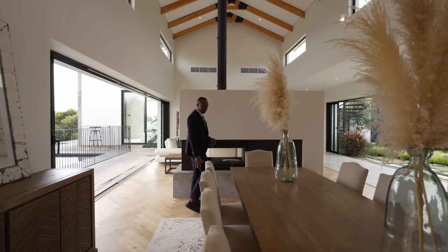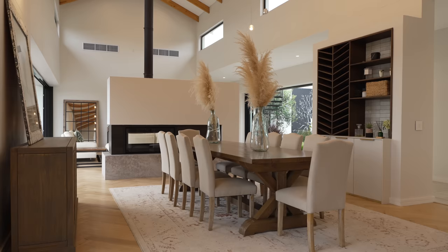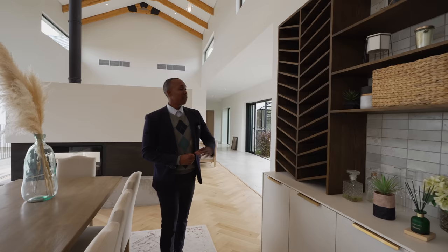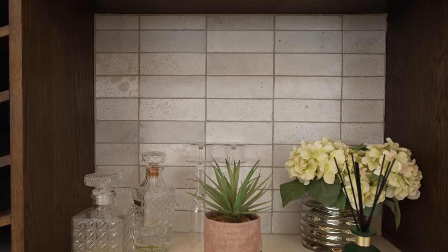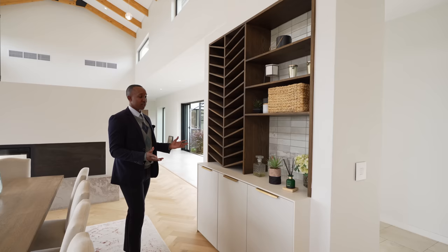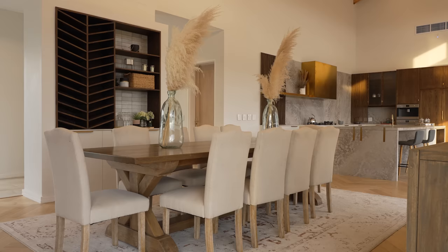Continuing through the space, we have a gorgeous carpet, a 10-seater dining table for hosting beautiful events, and a wine rack that complements the cabinetry beautifully. Little bronze finishes, a beautiful backsplash — this is essentially a dry bar. If you want to host some events, you can just grab a few drinks here and entertain your guests.